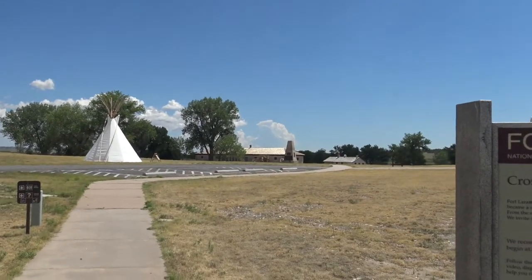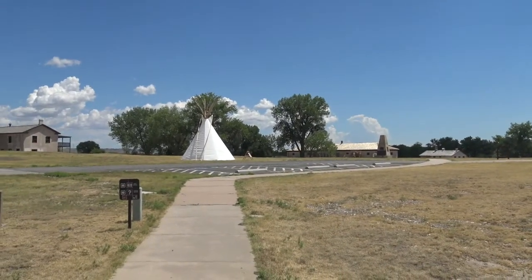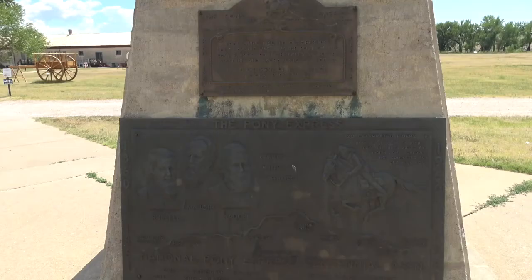We're going to go over and see one of the big monuments here and check out a couple of the buildings. The Pony Express ran through here all the way from St. Joseph, Missouri, all the way to Sacramento, California. This little monument marks that — from 1860 to 1861, this was a major post on the Pony Express. Kind of cool.